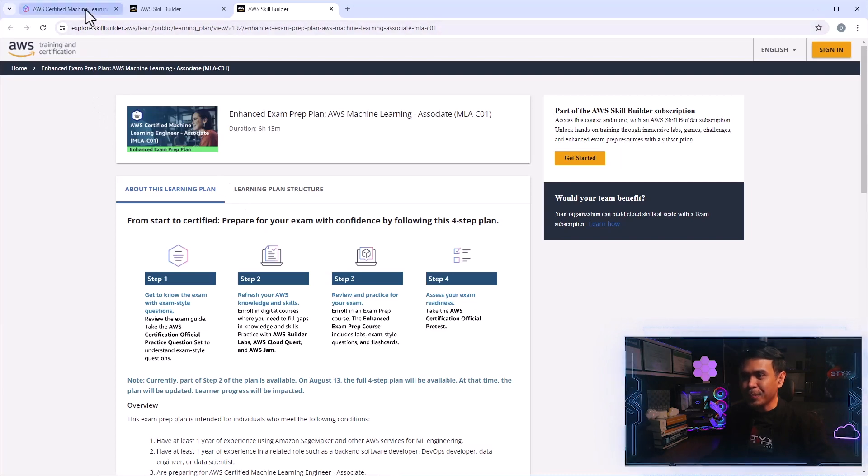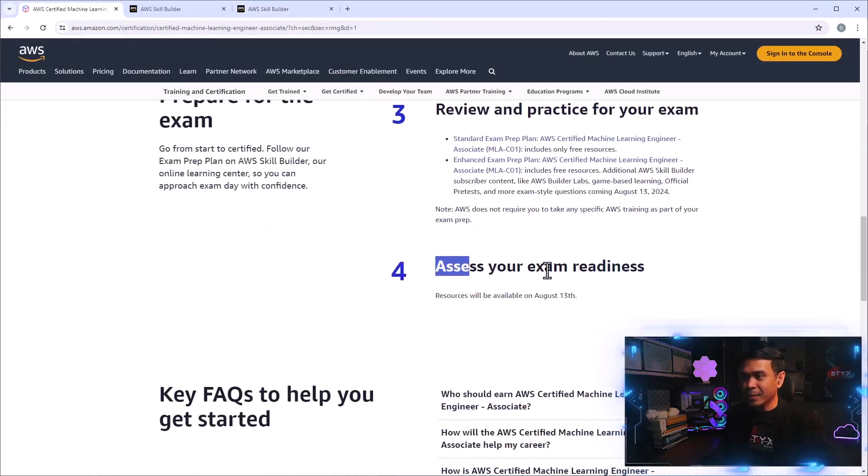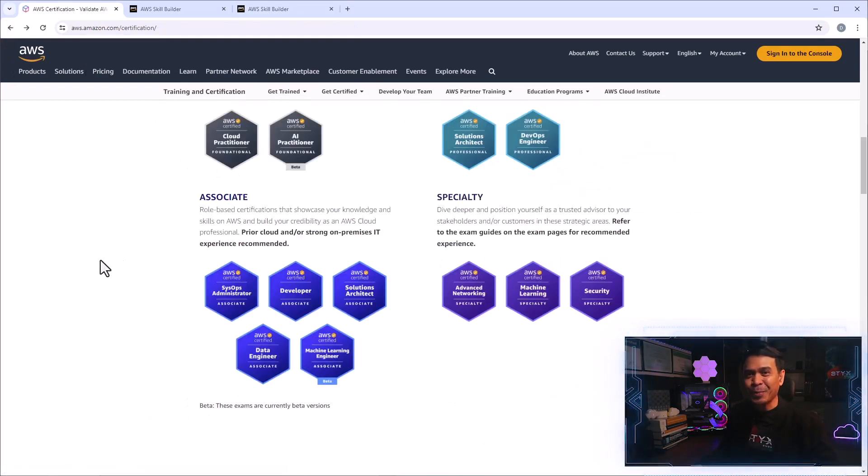The last step is exam readiness, and resources and registration will be available after a couple of months, because at the time of this recording it is only June 12th, so we still need to wait a couple of months more.